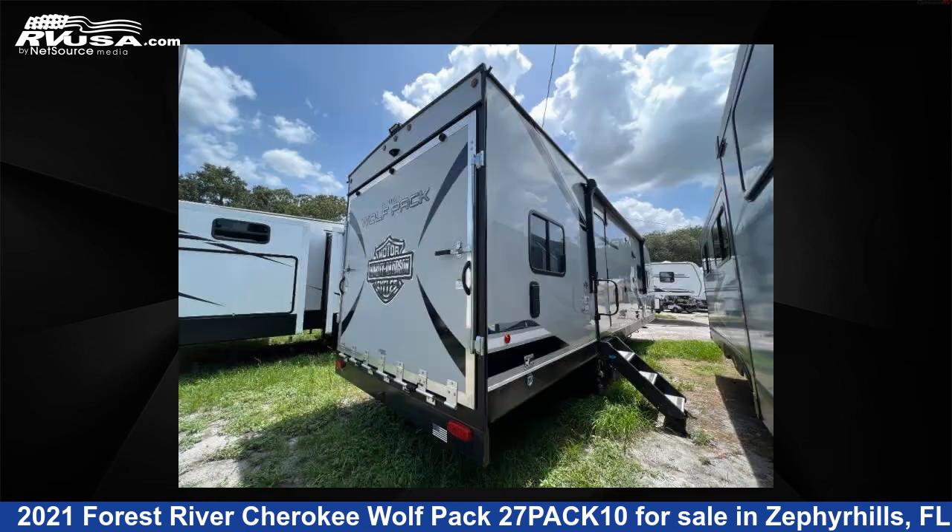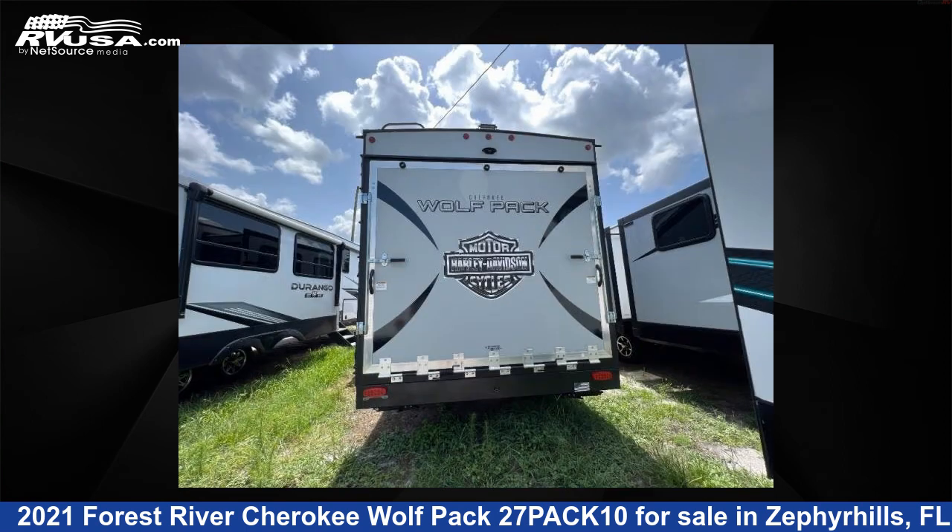This used Forest River features one slide-out, sleeps eight, and 100 gallons fresh water capacity. The floor plan layout of this toy hauler features a front bedroom.